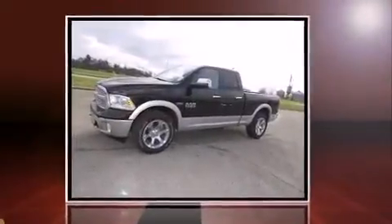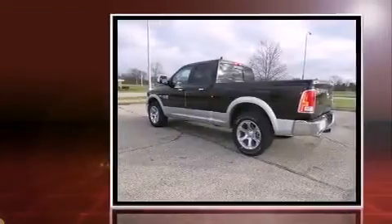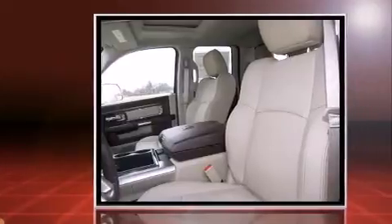Take command of the road in the 2014 Ram 1500. Under the hood, you'll find an 8-cylinder engine with more than 350 horsepower, providing a smooth and predictable driving experience.